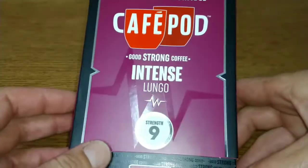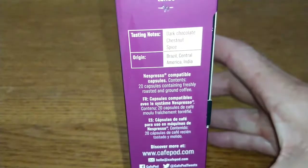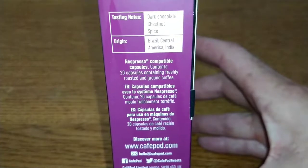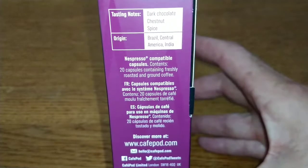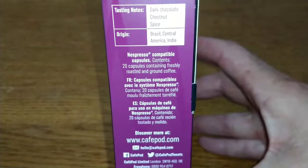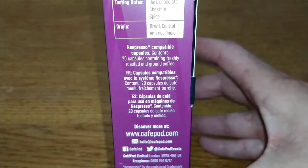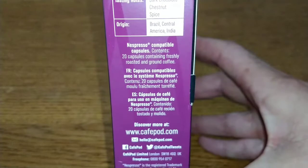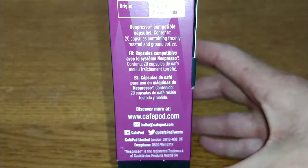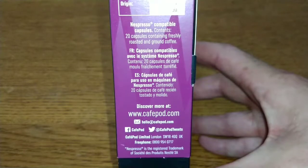It's Nespresso compatible. On the side it always tells you the origin of the coffees and the tasting notes — dark chocolate, chestnut and spice. The origin is Brazil, Central America, and India for that sort of strong caffeine and robust taste that they seem to like in these Cafepod Nespresso compatible capsules.